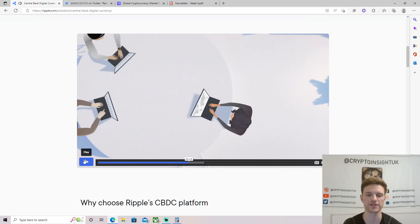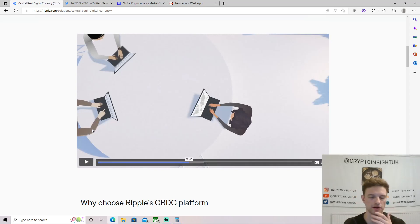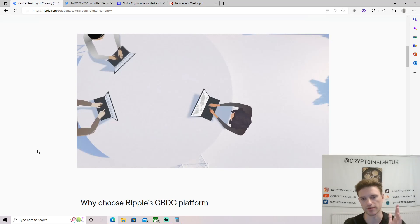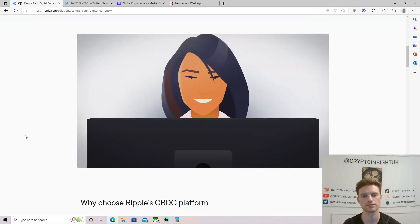I think it's super important that they mention the technology is sustainable, being one of the first carbon neutral blockchains. That's massive given the environmental issues and pressure we're seeing put on Bitcoin and other cryptos at the minute. I'm not hating on them, I'm just saying it's interesting that they're addressing that narrative completely.